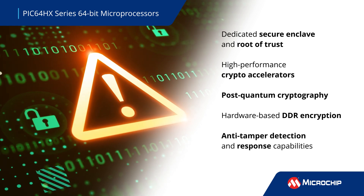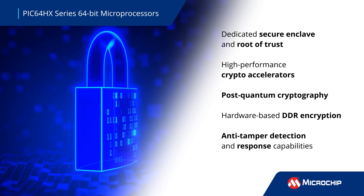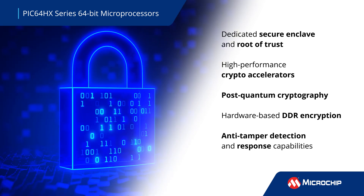Post-quantum cryptography, standardized by NIST, is provided to implement security in embedded applications now and into the quantum computing era.